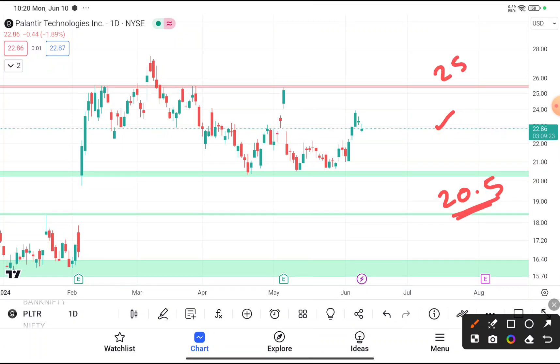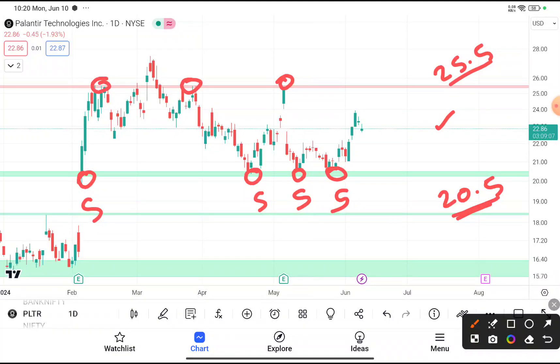You can clearly see that after reaching $20.5, every time this stock tries to take support from that level and bounce back. But when this stock reaches near about $25.5, it faces resistance from that level and every time tries to come back down. I already mentioned this in a previous video when PLTR stock was traded near about $21.